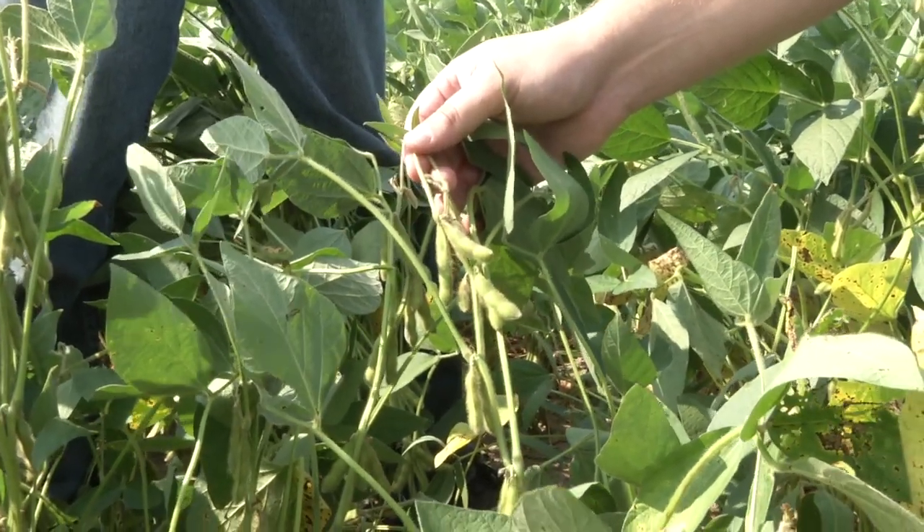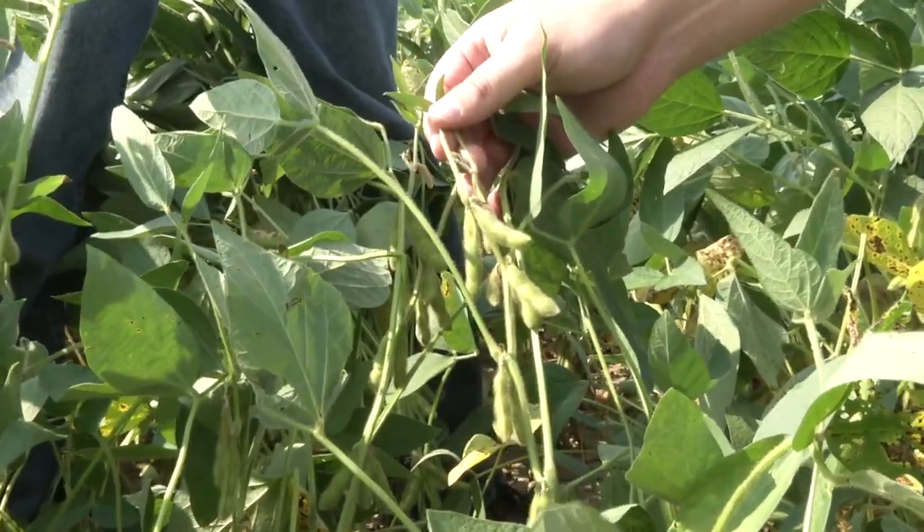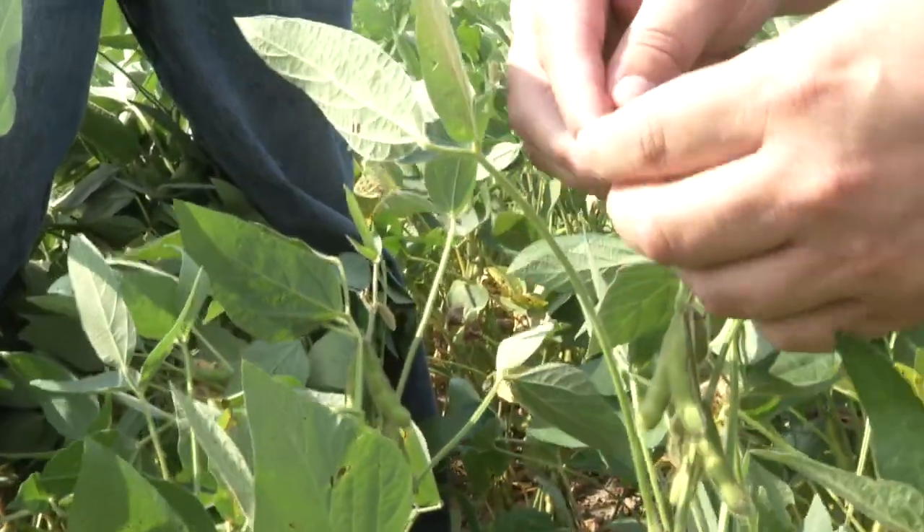They are currently at the R6 stage. Being a 1.8 bean, we are not far off of R7. We're generally in the R6 stage for about 20 days, and we've been there on these beans for about two weeks.